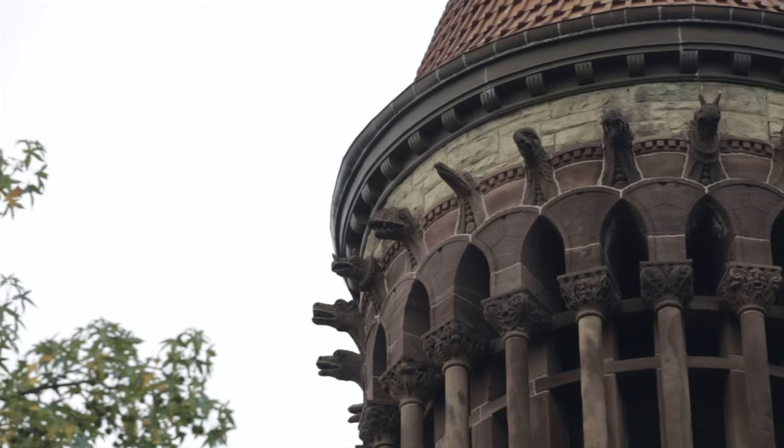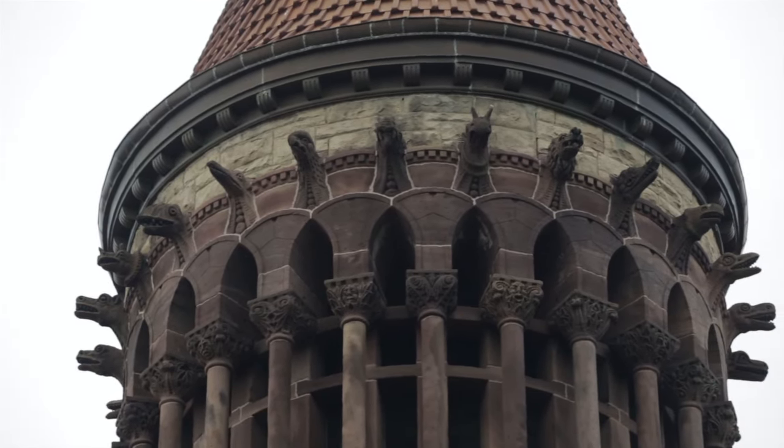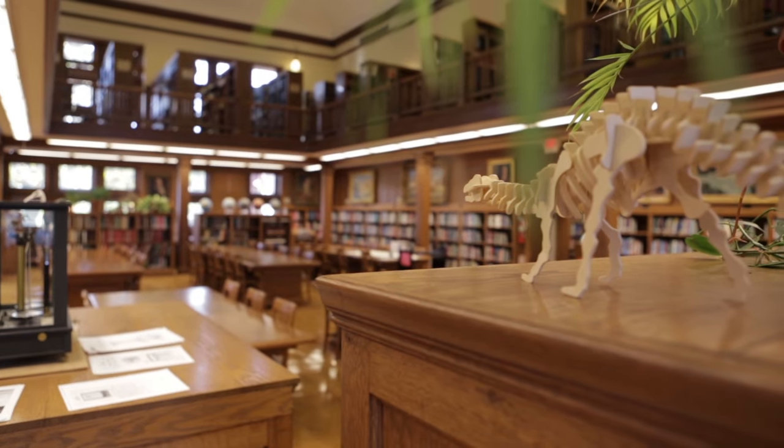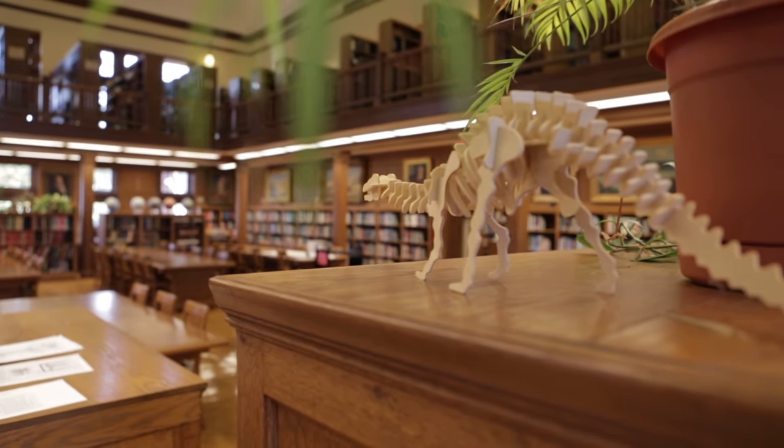Surrounding the bell tower, flying reptiles and dinosaurs — 24 prehistoric animals hand-carved from red sandstone. The theme continues throughout the building, which houses the geology library and geological museum. But for most, Orton Hall represents the home of the University chimes.